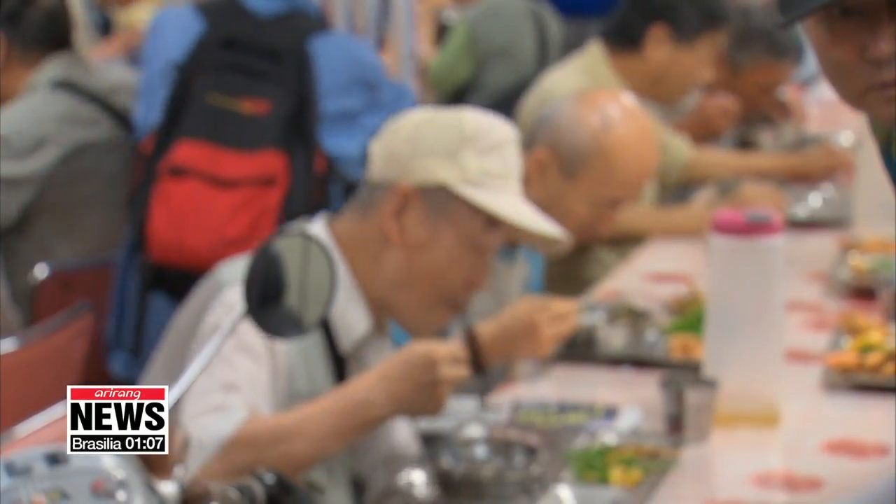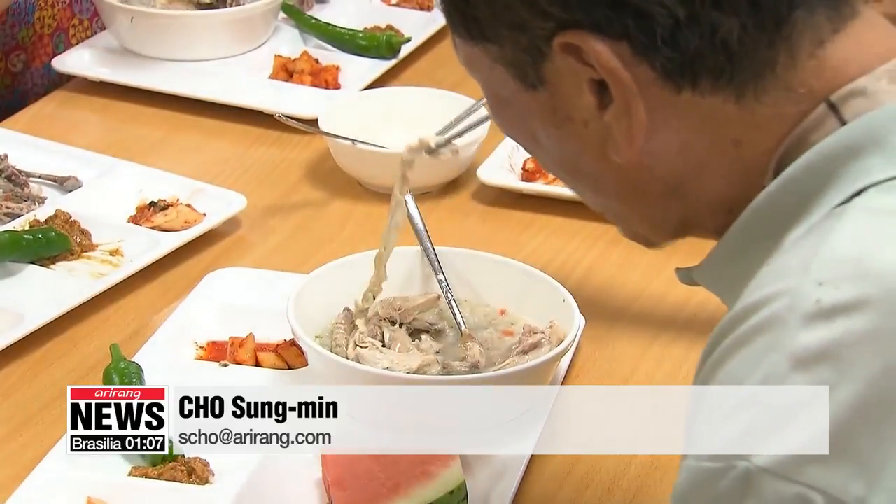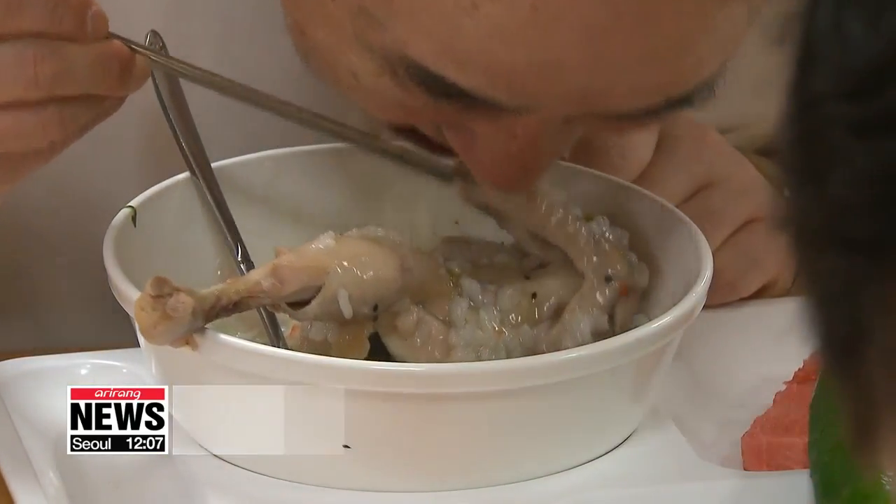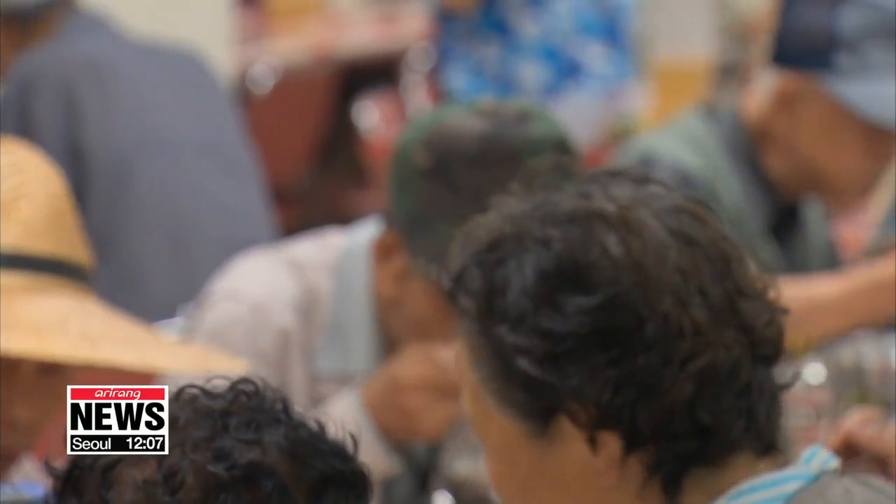Nearly half of all Koreans older than 65 have difficulty chewing, so experts say the robot has played an important role in developing and widening the variety of so-called silver food, or food made for the elderly. Cho Sung-min, Arirang News.